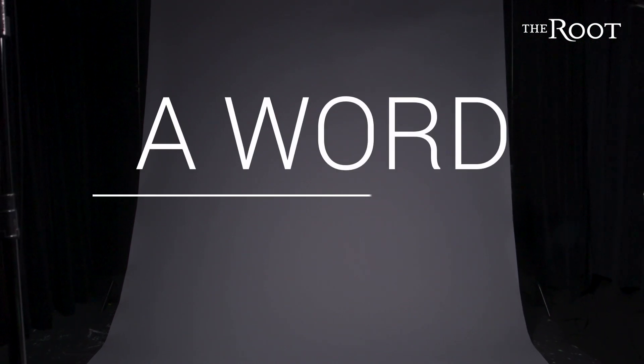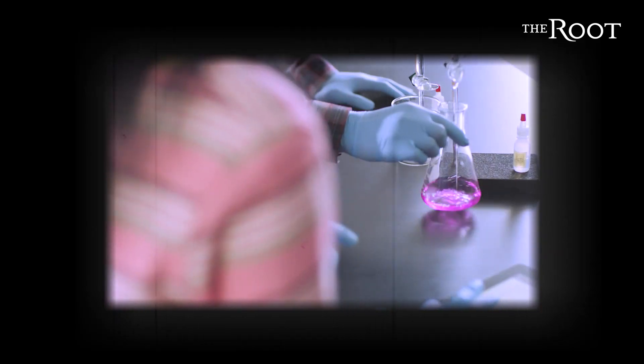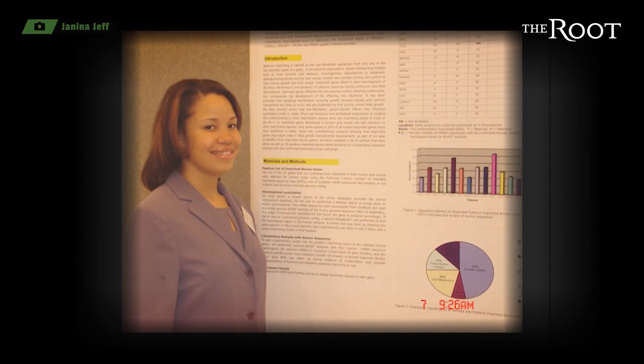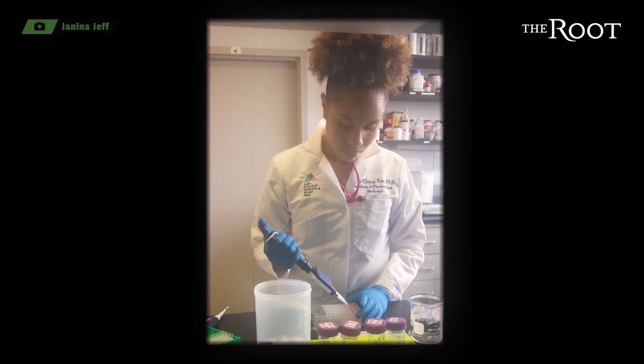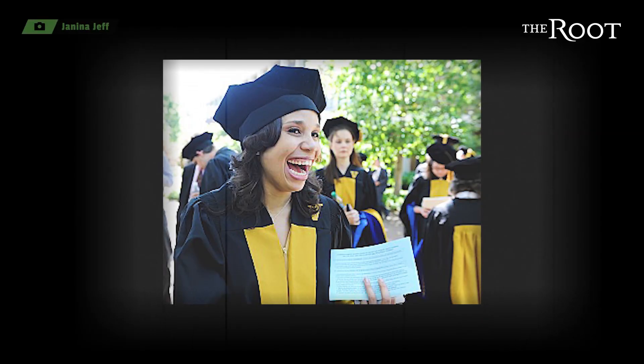One of the most ironic things is that I'm a geneticist and I've actually never done a genetic test. I'm Dr. Janina Jeff and this is about the complicated relationship between black people and genetic ancestry testing. I became interested in science as a very young girl in New Orleans. I used to do science fairs and then I started winning them. After finishing my college degree at Spelman College, I went on to Vanderbilt, did some rotations, and got a PhD in human genetics. Fun fact: I'm the first African-American to receive a PhD in human genetics from Vanderbilt.